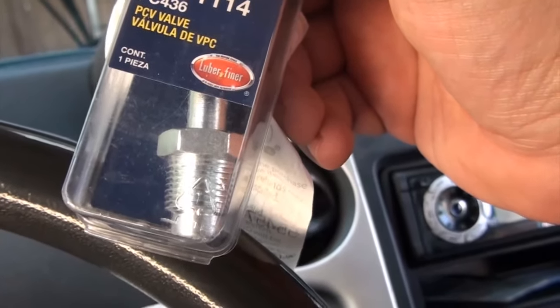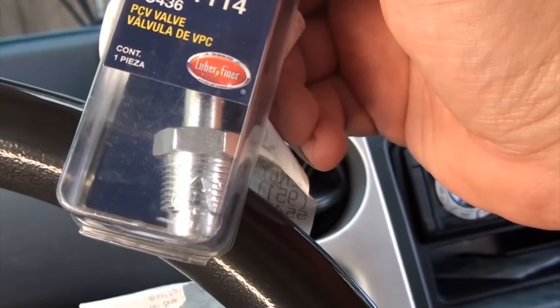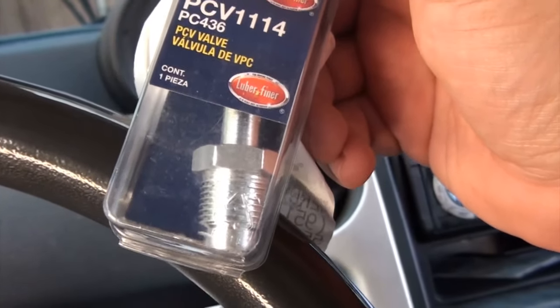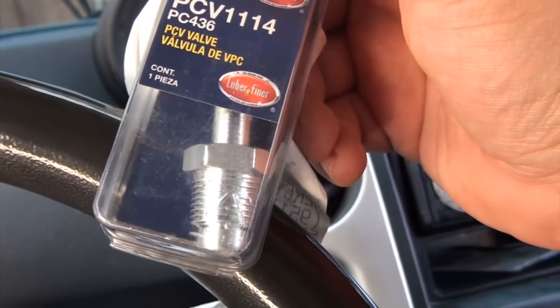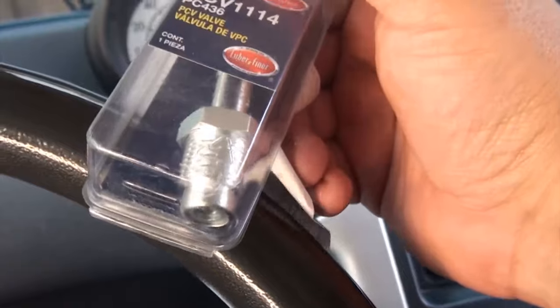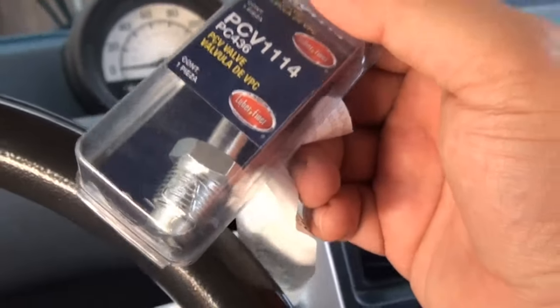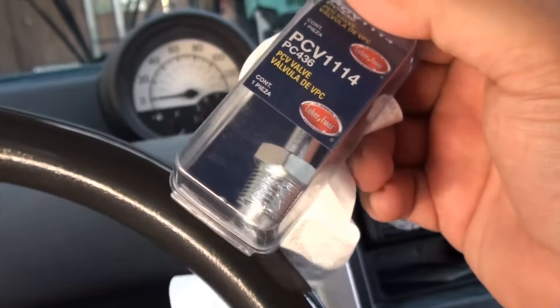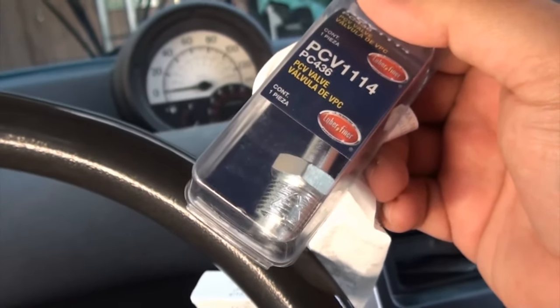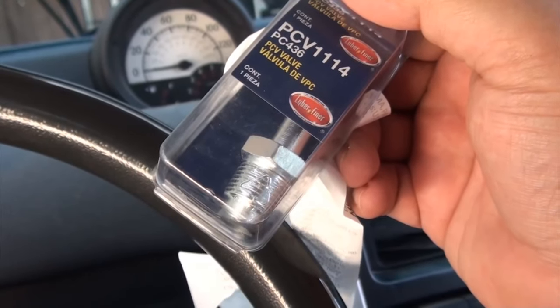Apparently you're supposed to replace one of these every three years or so. I'll put a link to a really awesome video from Scott — I forget his last name — but he goes into great detail about these. From my research, if you don't replace one of these, it could cause your car to idle rough.